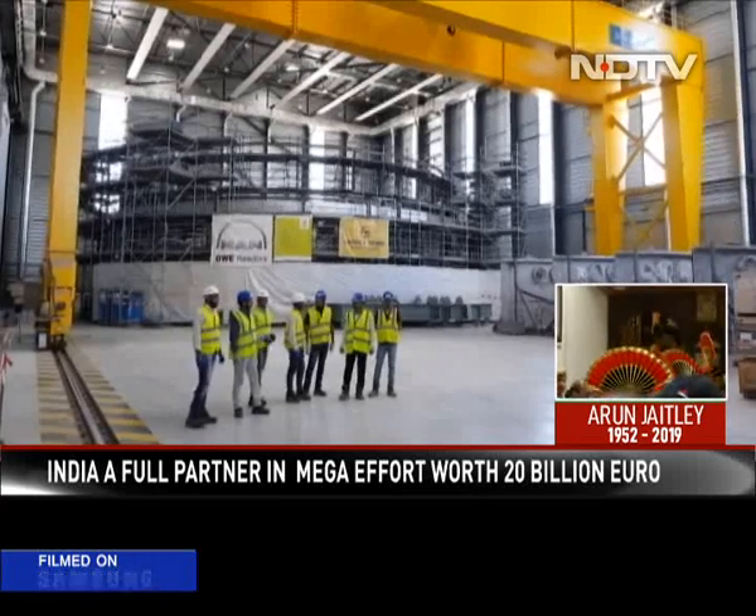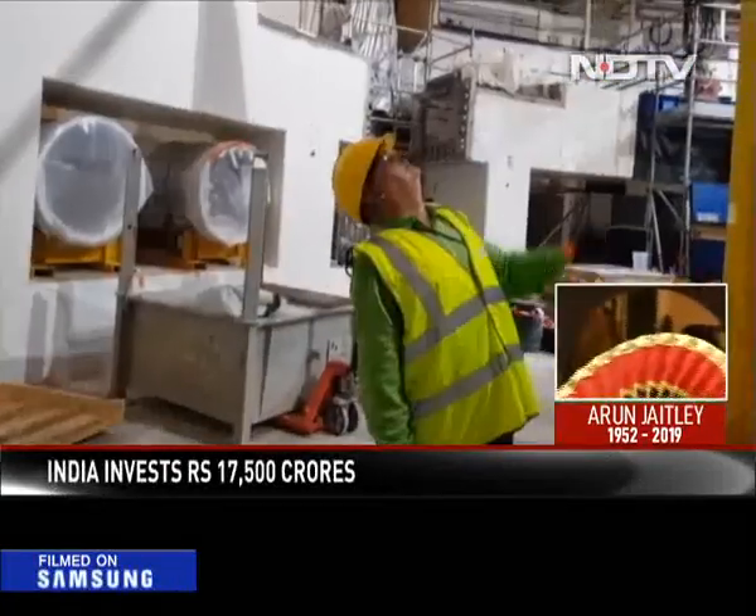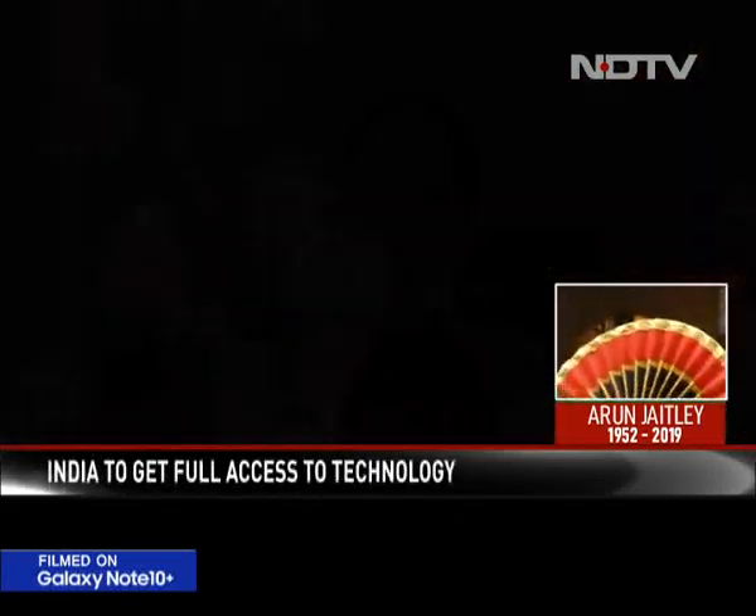It was made in Gujarat by Larsen and Toubro and shipped here. It weighs over 3,800 tons and is almost half the height of the Qutub Minar. India is a valuable partner with ITER — they've made some of the key components, including what's called the cryostat, which is perhaps one of the biggest thermos flasks in the world, because we have to keep things at minus 270 degrees Celsius right next to the 100 million degree plasma that's making energy.